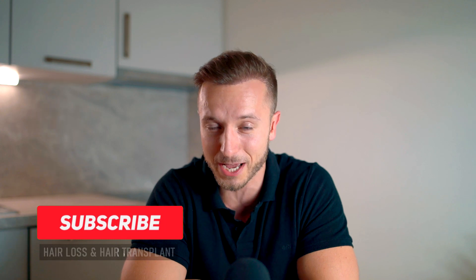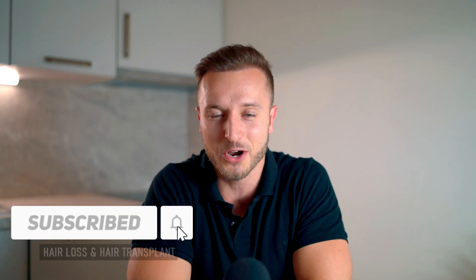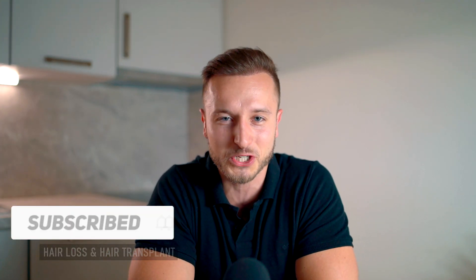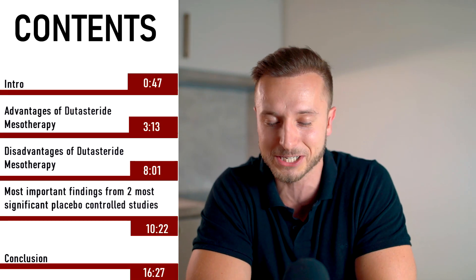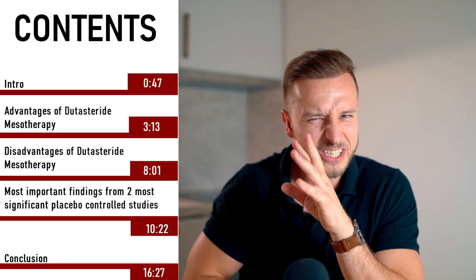Welcome back everybody. Matt here. If you are watching my channel for the first time, it's a hair loss and hair transplant related channel where I talk about these topics all year round. So if you're somebody who is new and fascinated about these topics, maybe wants to learn something new, make sure you subscribe or at least consider it.